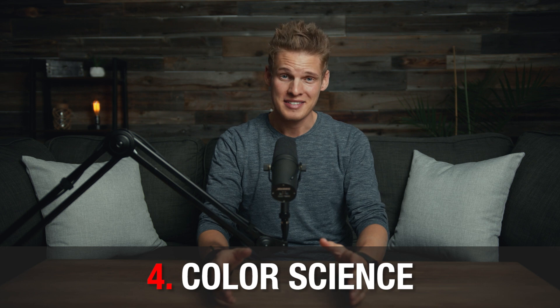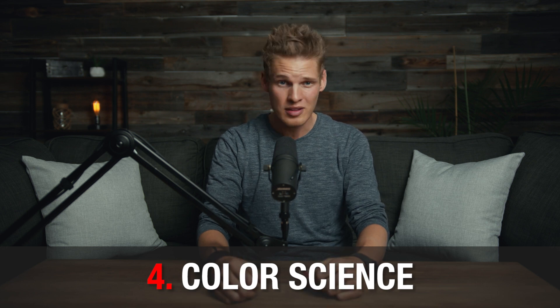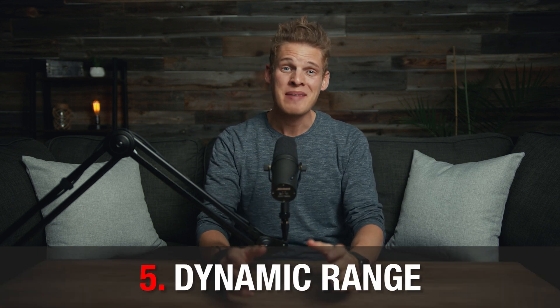Number four on the list is color science. Although Sony cameras do great with low-light, they don't have great color science. Canon cameras, on the other hand, have great color science and produce some of the best skin tones out there, whereas the skin tones of Sony cameras sometimes look too green and not natural.